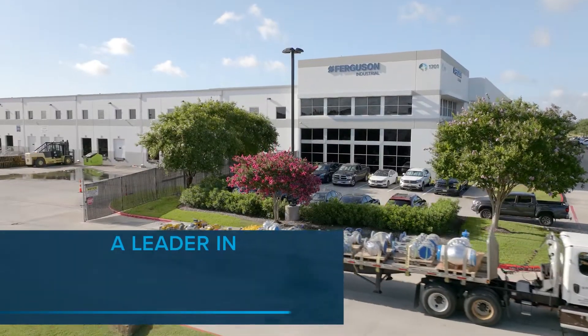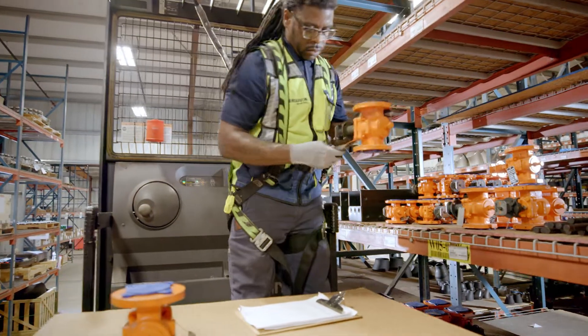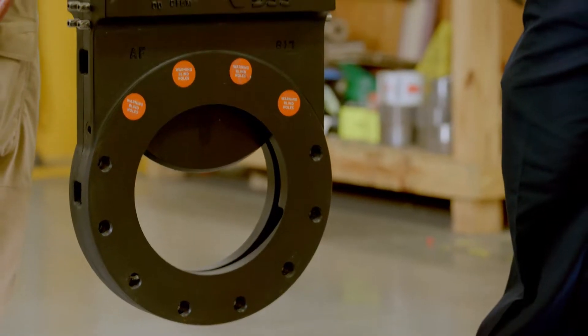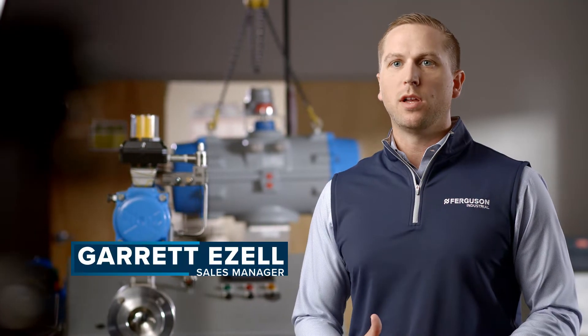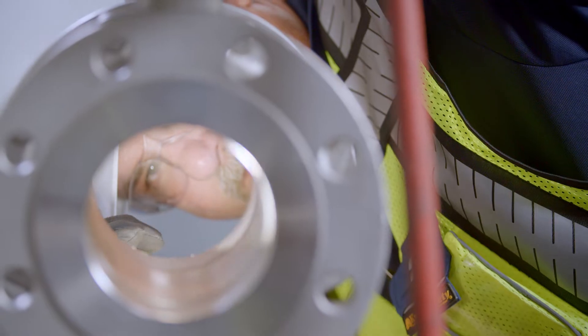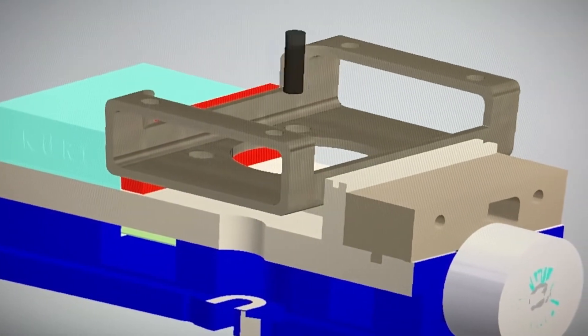Ferguson Industrial is a leader in valve automation solutions and support. We don't just supply a vast array of flow control products, we solve problems. We often have customers call us with a problem, we will walk through their processes, look at what they're currently using, and design a custom solution for them.